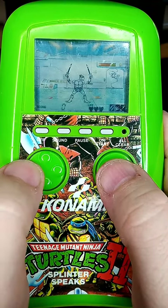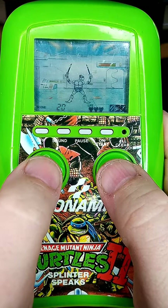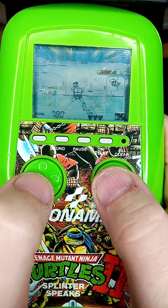Although Tiger is well-known for producing LCD games like this, the initial few TMNT games were actually made by Konami. Its piezoelectric speaker is typical and harsh-sounding, but it does play a few voice clips, which is pretty novel and a selling point.